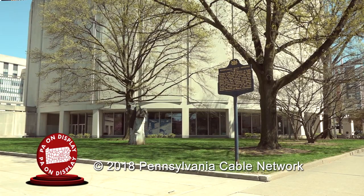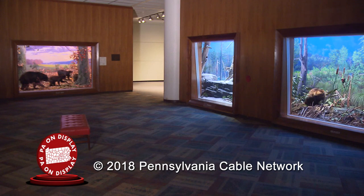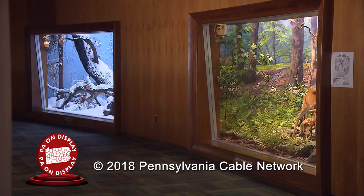We hope you will join us at the State Museum in downtown Harrisburg, right next to the Capitol, to see our wonderful exhibits and particularly this new rendition of Mammal Hall.